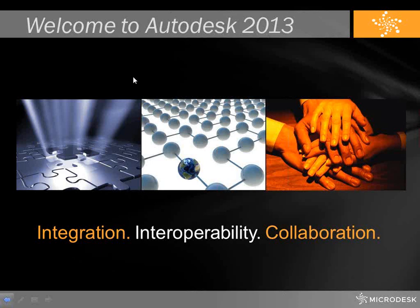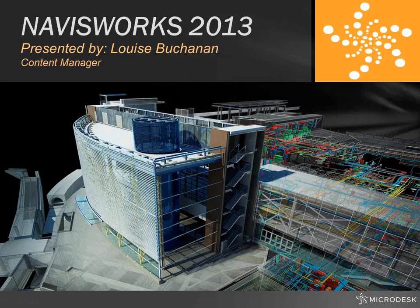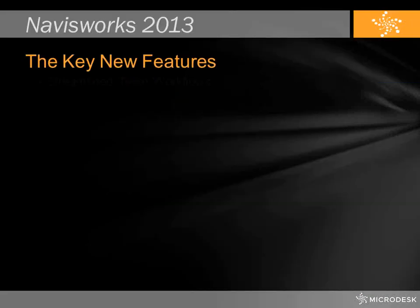With that, I'm going to turn it over to Louise Buchanan. Louise is our content manager and she has more than 10 years of experience working in the design and construction world. She's going to talk to us about some of the great new features of Navisworks 2013.